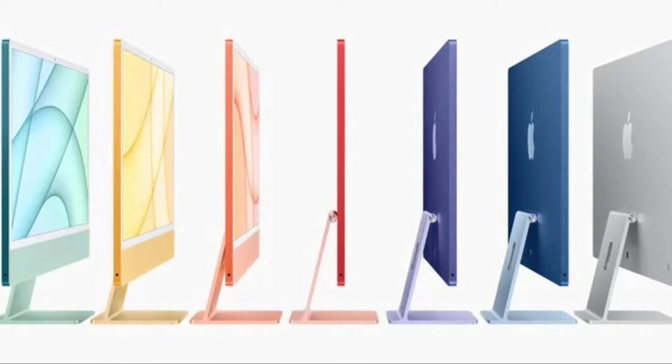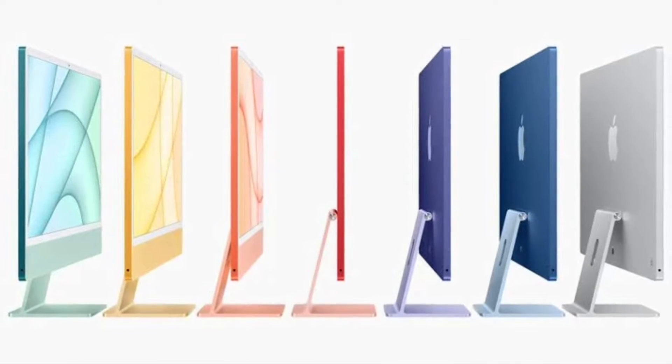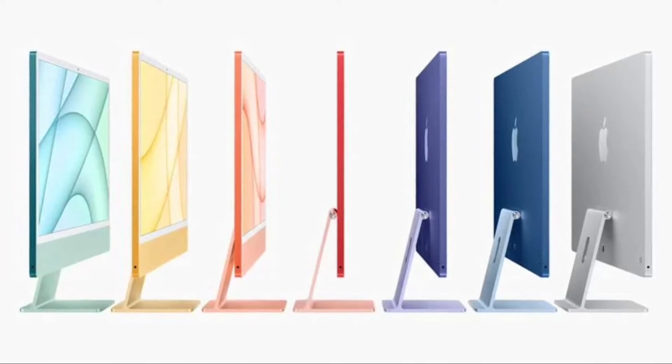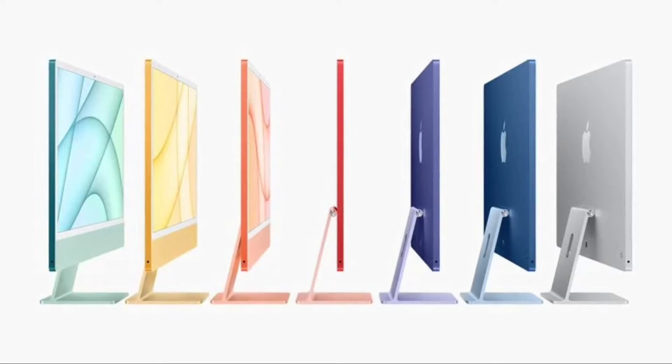Amazon today expanded its sale on the 24-inch M1 iMac with 8-core GPU and 256GB storage to include more colors, available for $1,349.99, down from $1,499. This sale price won't be seen until you add the iMac to your cart and receive an automatic coupon.